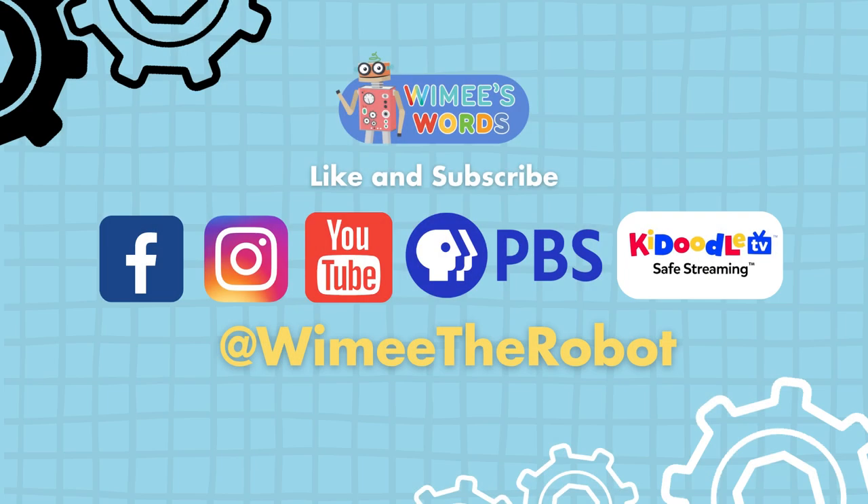Be sure to subscribe and get notified for all our new videos.